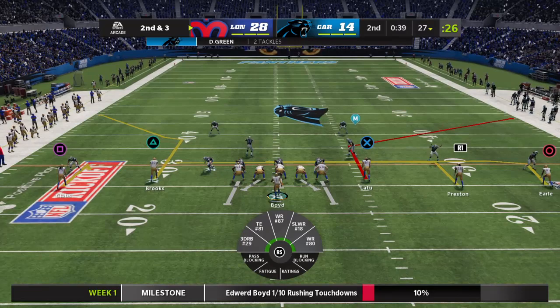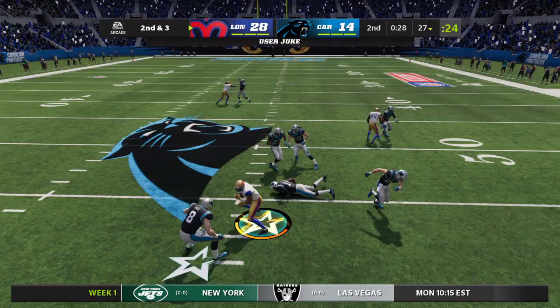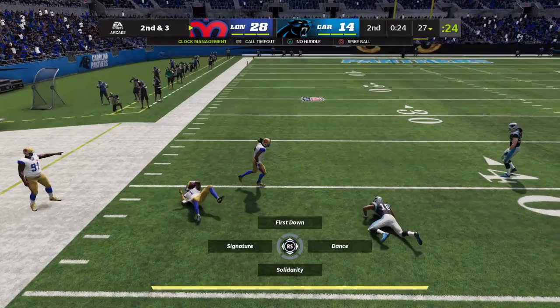Operating from the 27, here's second and three. He'll look to throw, picking up the pressure, right into the secondary, past the 40, and another juke — all the way down to the 41 yard line. A big pickup there on the scramble. Offensively they like their situation.